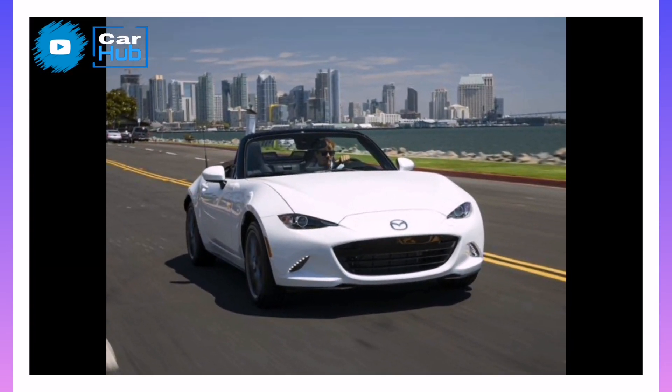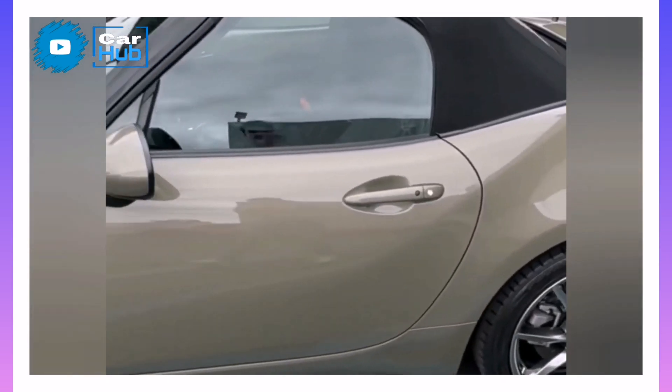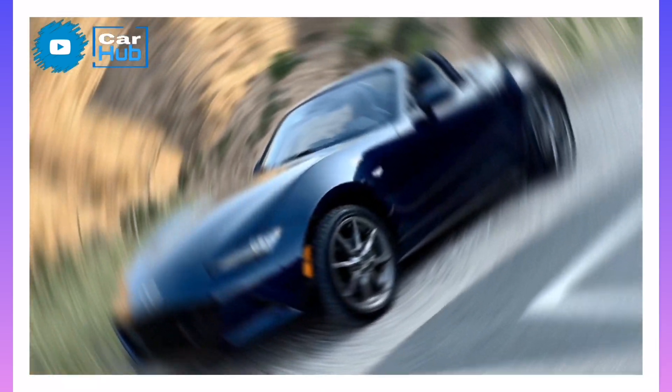Meanwhile, the Subaru BRZ and Toyota GR86 twins crush the Miata when it comes to cargo space. Their folding rear seats allow owners to haul up to four full-size wheels and tires — for, say, a track day — between the trunk and the cabin.